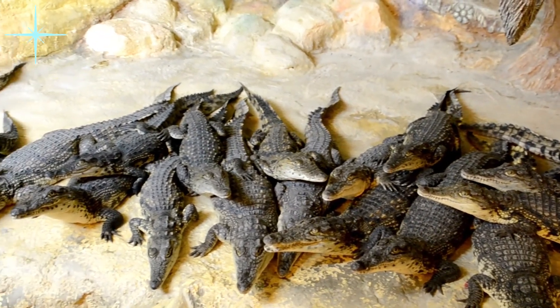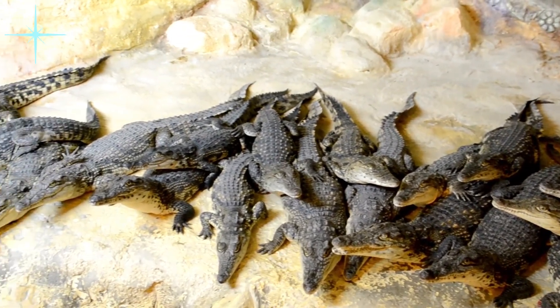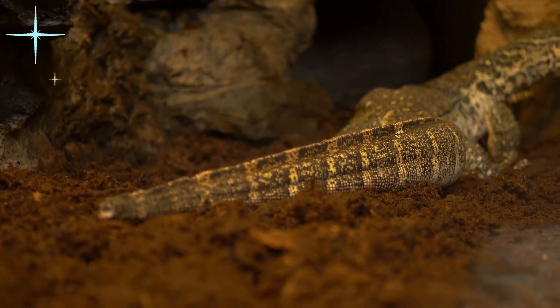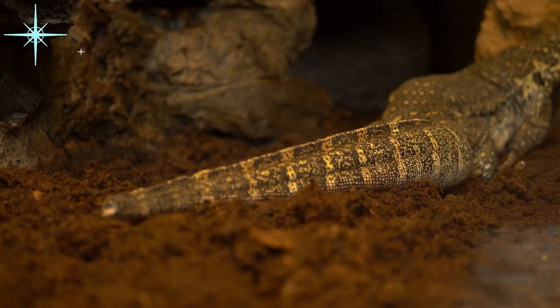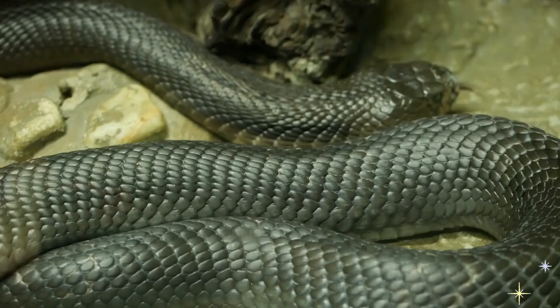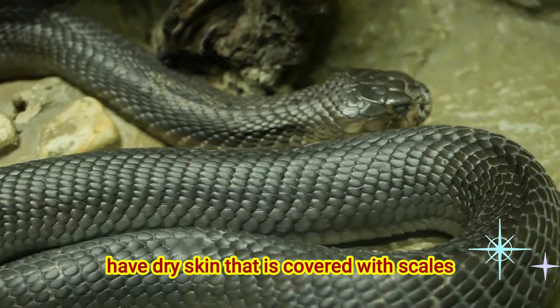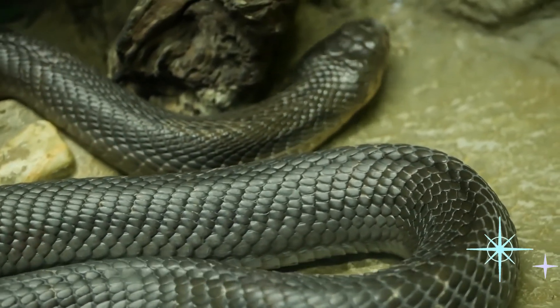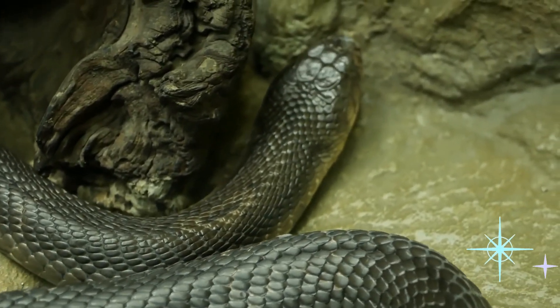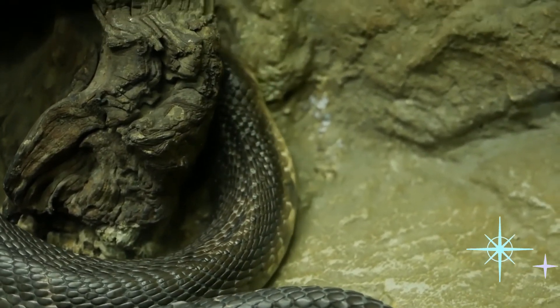They sunbathe to keep their body heat up and hide in shady places when they need to cool off to avoid overheating. Reptiles have dry skin that is covered with scales.